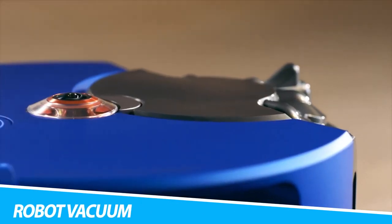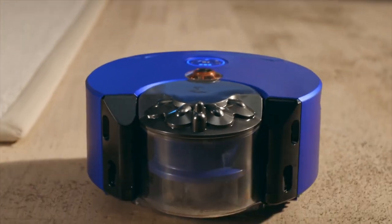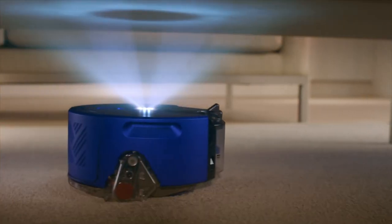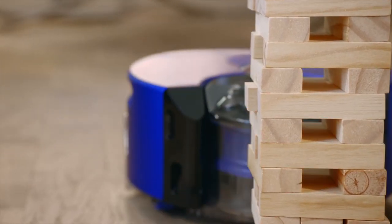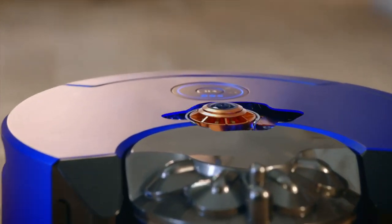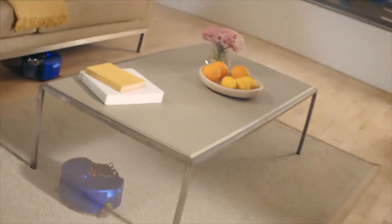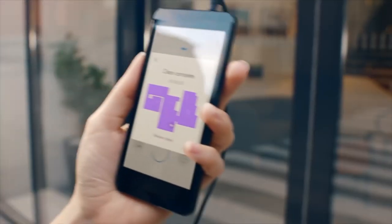Dyson 360 Heurist Powerful Suction Robot Vacuum. You can keep your home as clean as possible without much effort. This self-powered device uses an intelligent SLAM vision system to accurately direct itself around your home. This technology works together with its 8 LED lights, so it can see even in dark conditions, like under your furniture. Additionally, this robotic vacuum can operate for a full 75 minutes on a single charge, enough time to tackle any lurking dust bunnies. When you use the connected Dyson Link app, you'll be able to direct it to specific locations if there's somewhere you'd like it to clean first.